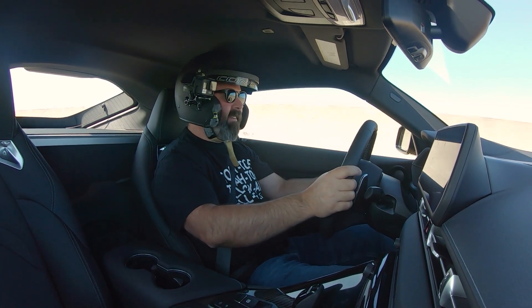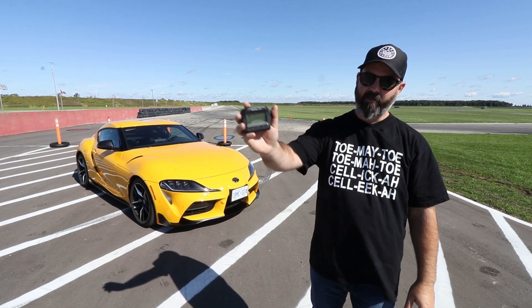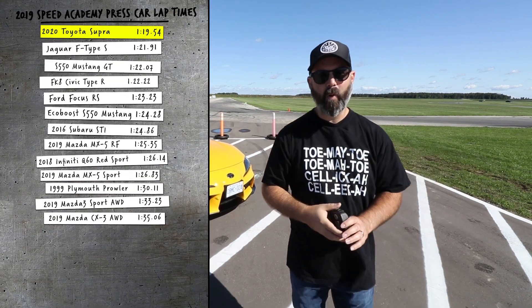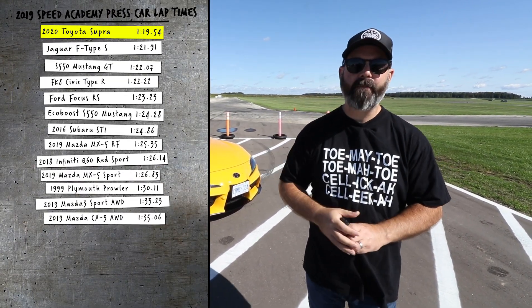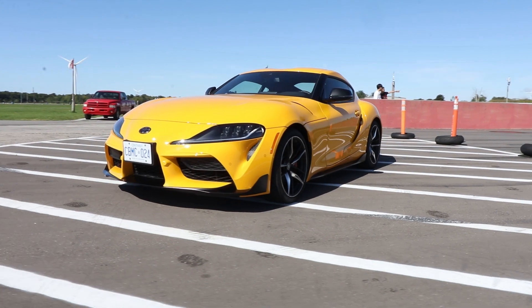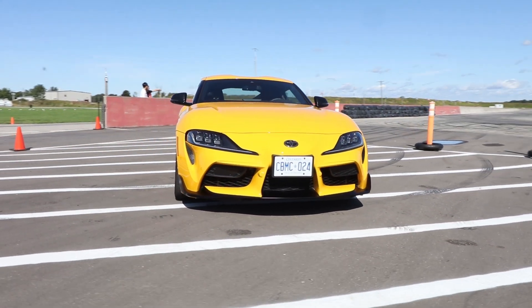What a machine — this thing is a workout, I'm feeling it, getting a sweat on! Alright, the lap timer doesn't lie — I did a best of 1:19.54, which is pretty darn quick. I have not tested a lot of bone-stock factory cars that have broken the 1:20 barrier around here — that is not an easy marker to break. I could go back out and really chase time and maybe knock another half second off just by developing a little more familiarity with the car.